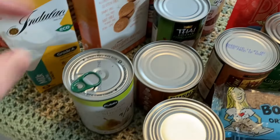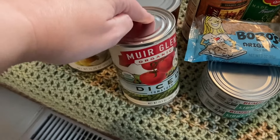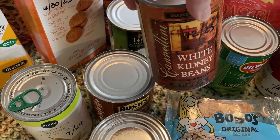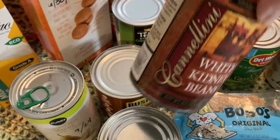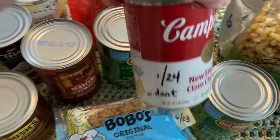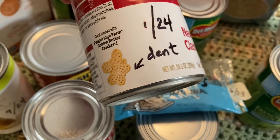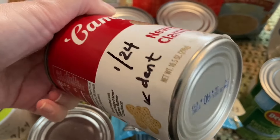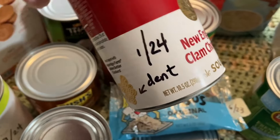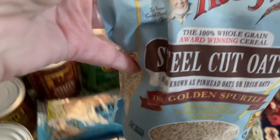Coconut milk, pear slices, baked beans, organic diced tomatoes, white kidney beans also known as cannellini beans, a couple of cans of green beans. I did get this New England clam chowder — I found a little dent on the side. I don't think it's a big deal because it's not on the edge, but if you have any input on that please feel free to comment and let me know.